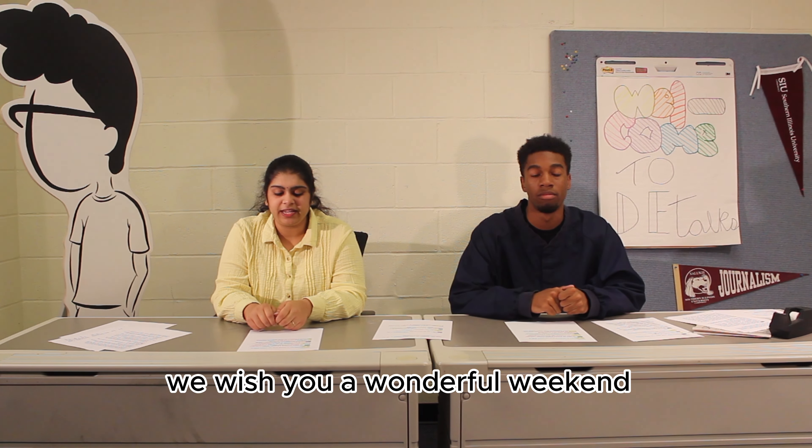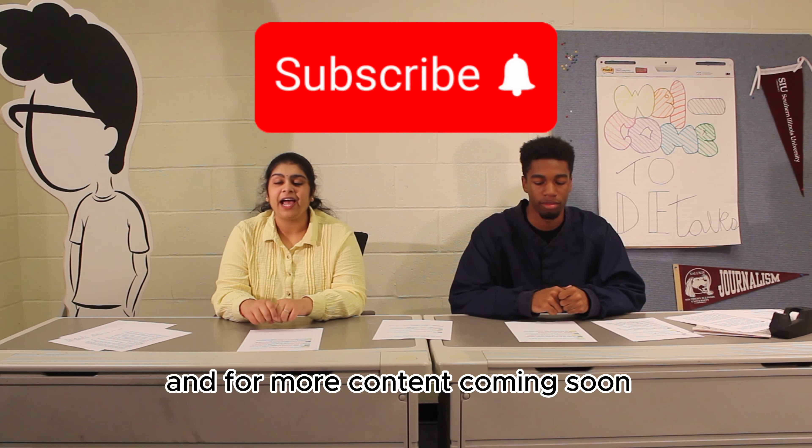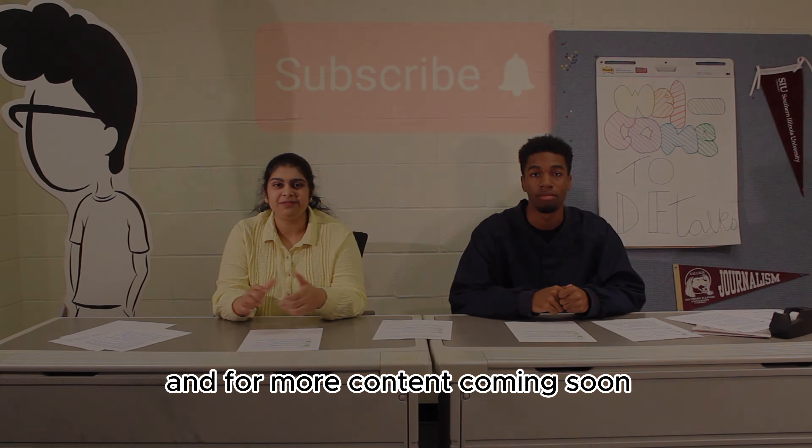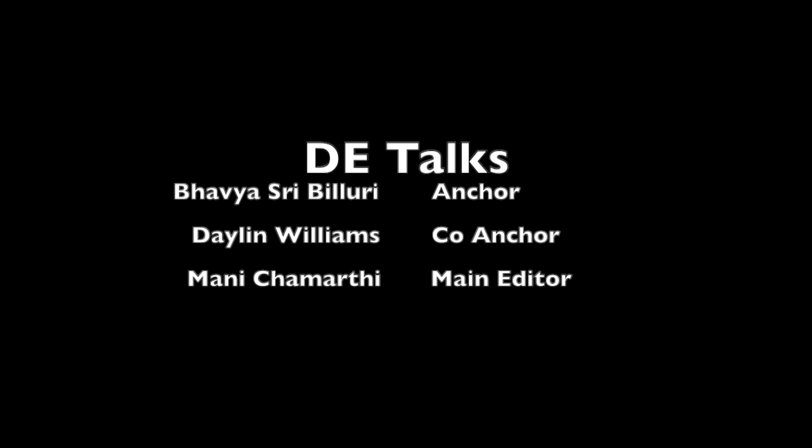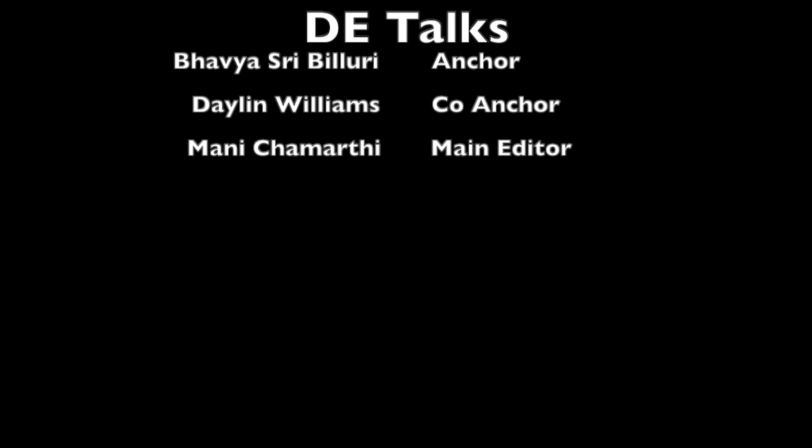We wish you a wonderful weekend. Don't forget to subscribe, and for more content, coming soon. I'll see you next time.